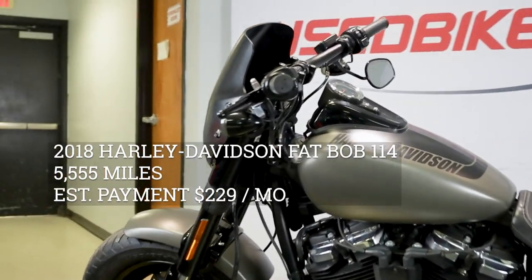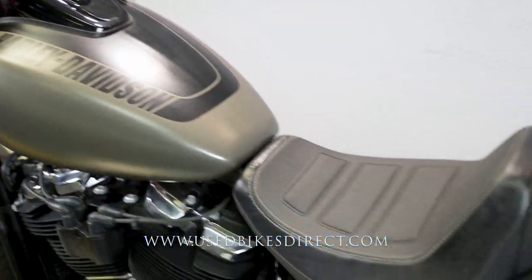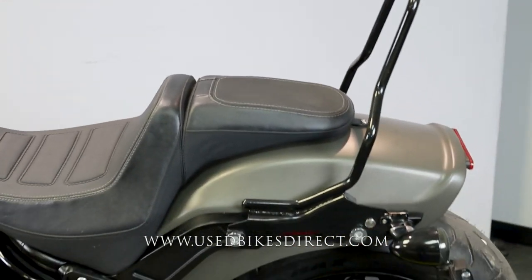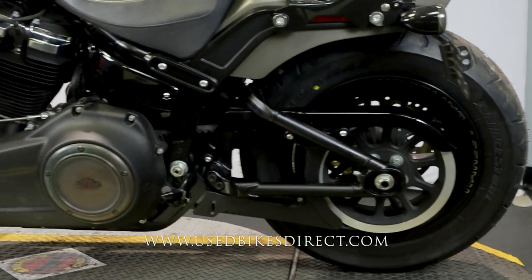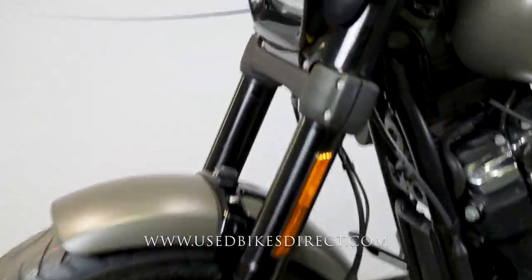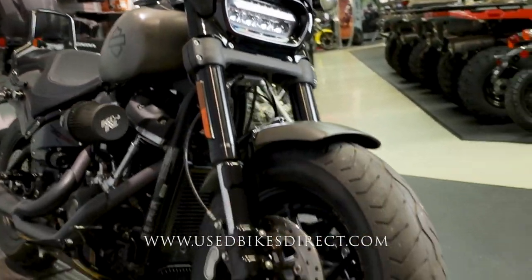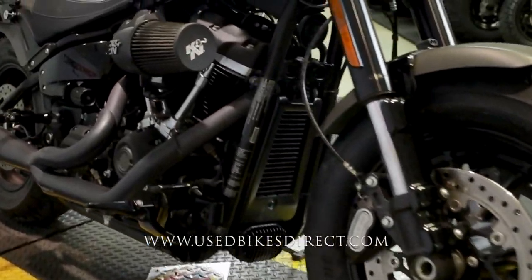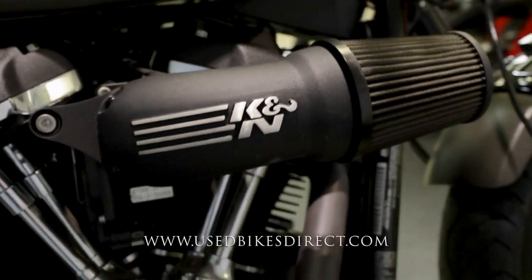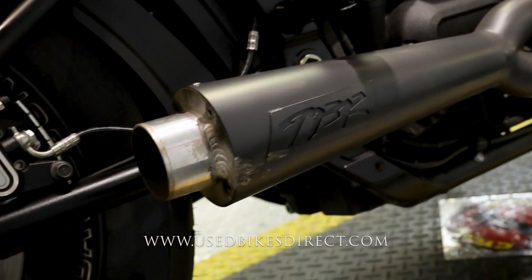Hey everyone, Nick here from Used Bikes Direct checking out this 2018 Fat Bob. Hop on the website usedbikesdirect.com to see detailed photos and specs, and give us a call with any questions at 866-576-2453. This is a 2018 Harley Davidson Softail Fat Bob 114 — it's going to feature Harley's 114 cubic inch V-twin engine, naturally paired up to a six-speed transmission.